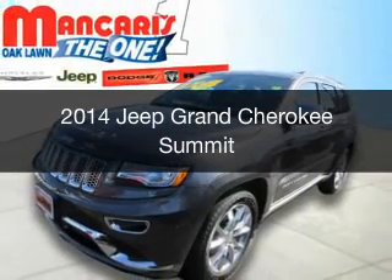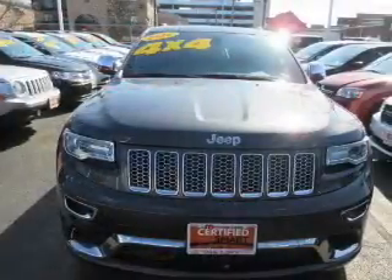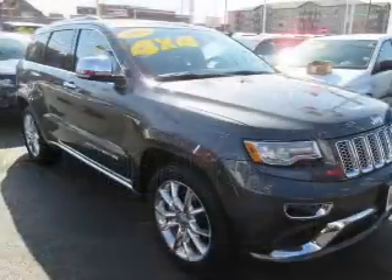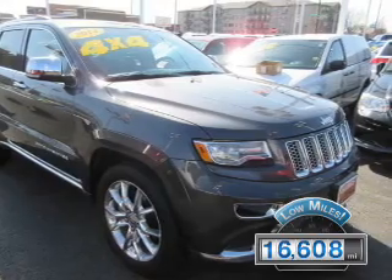This is a certified pre-owned 2014 Jeep Grand Cherokee. It's powered by 4-wheel drive, a 5.7-liter, 8-cylinder engine, and an automatic transmission. With fewer than 20,000 miles, this vehicle has a long road ahead.